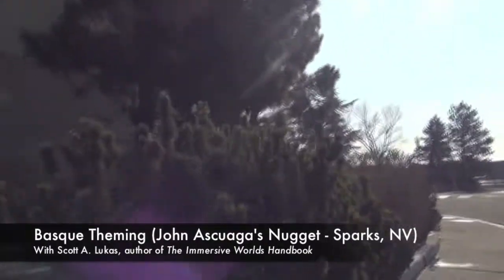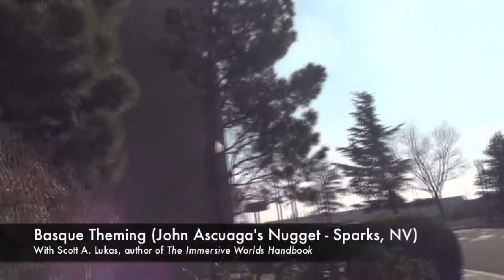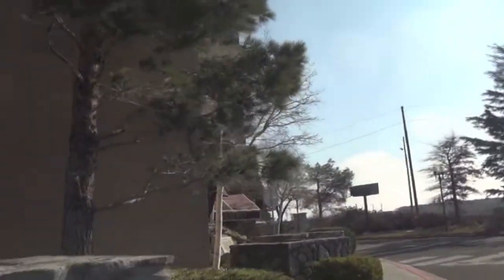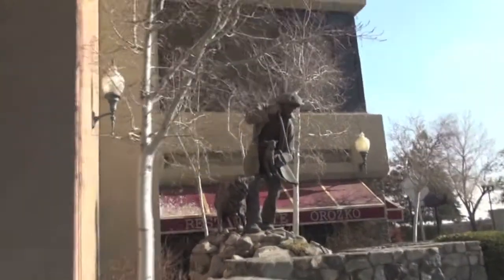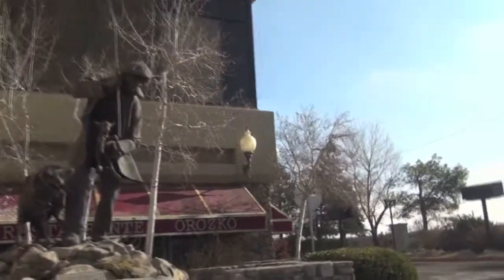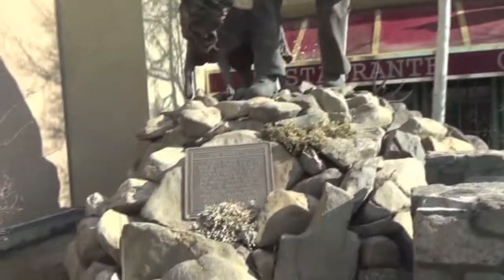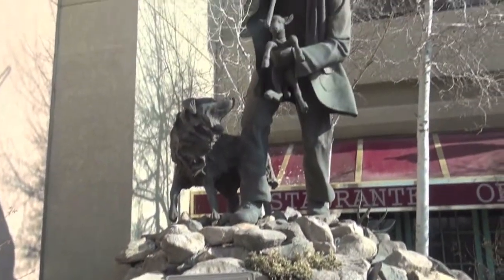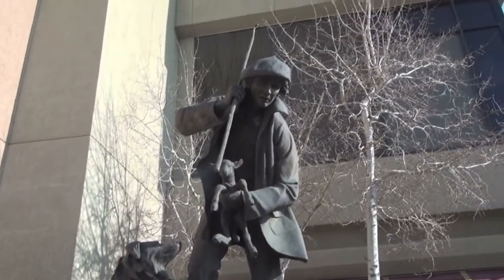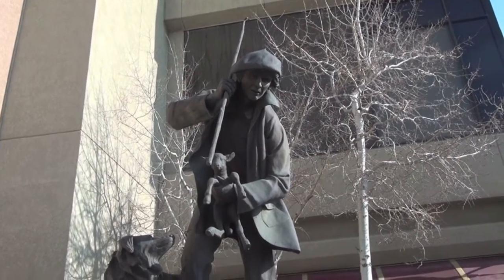Hello and welcome back to another video feature of the Immersive Worlds Handbook. Today I am in Sparks, Nevada at the historic casino John Sqauga's Nugget. I'm going to take you inside today and show you a little bit of this casino and some of its theming. Near the entrance, we have a statue to the Shepherd, which is a reference to John Sqauga's family and the legacy of Basque sheepherders.